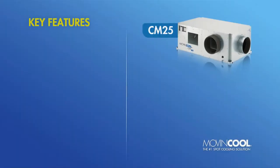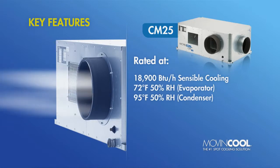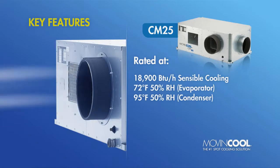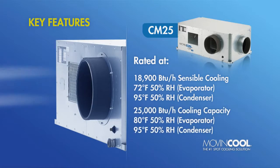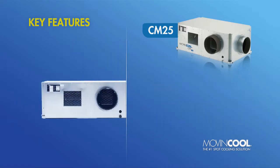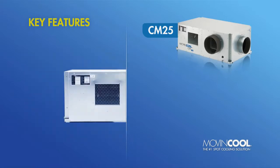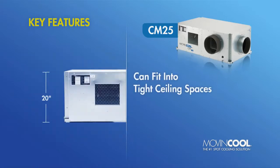Key CM25 performance features include a high sensible cooling capacity rated at 18,900 BTUs per hour, a maximum cooling capacity of 25,000 BTUs per hour, plus a surprisingly compact top-to-bottom profile of just 20 inches, allowing it to be easily installed in most facilities with drop ceilings.